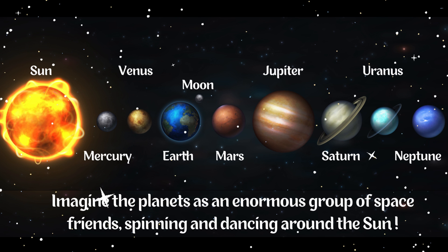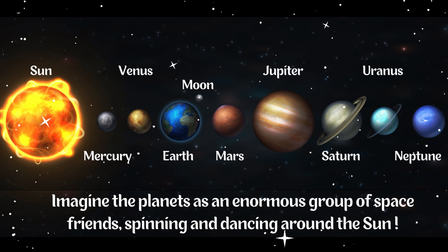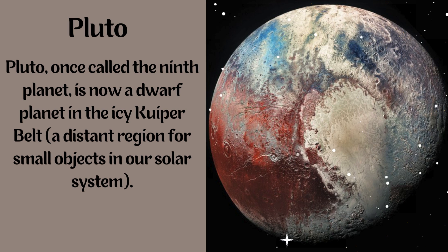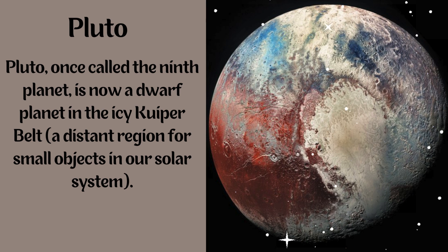Imagine the planets as an enormous group of objects spinning and dancing around the Sun. Pluto, once called the ninth planet, is now a dwarf planet in the icy Kuiper Belt — a distant region for small objects in our solar system.